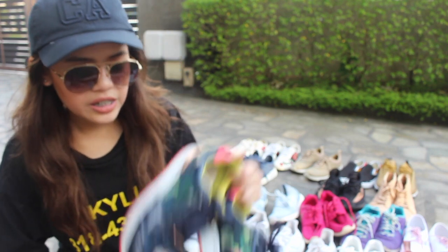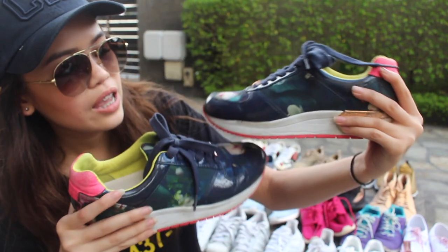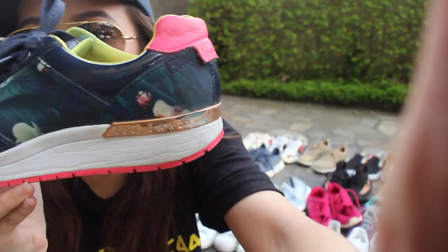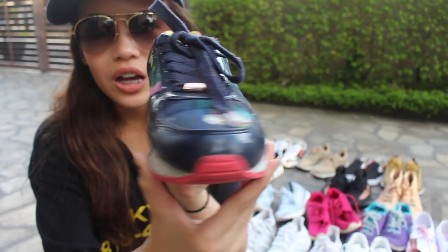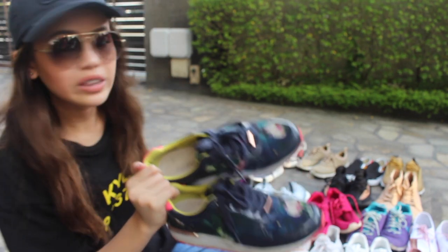So next is a Ted Baker sneaker. My friend Ayn got one and I was like, 'Oh my god, that's so beautiful, I want one.' So this is the Ted Baker floral design. It has rose gold over here. I've worn this so much that the rose gold is wearing off. It's so cantik — this used to be my school shoe. It's a really unique design for Ted Baker.